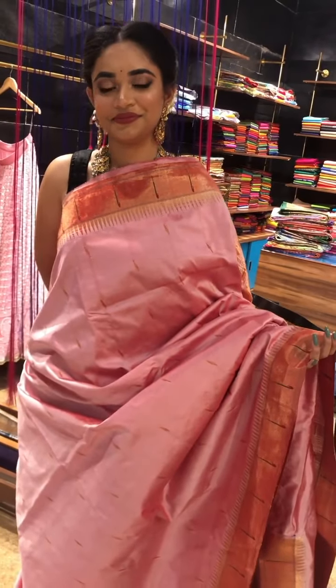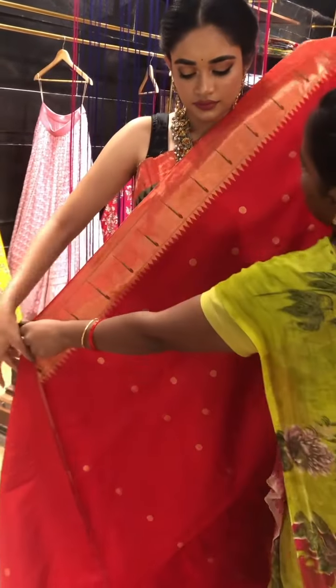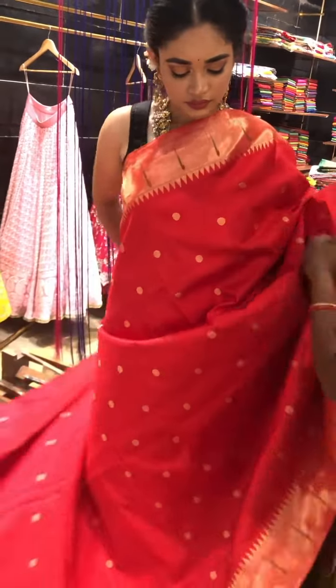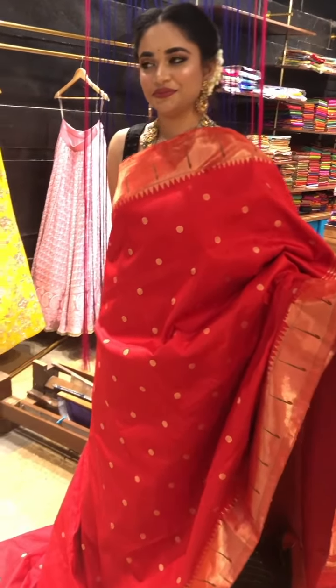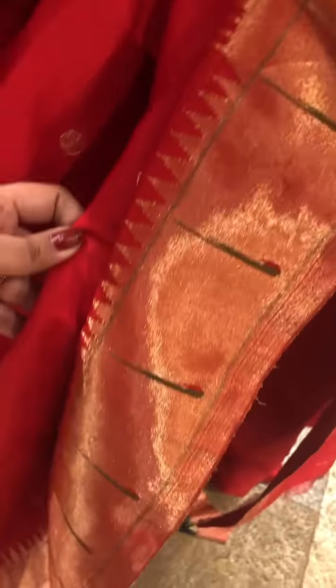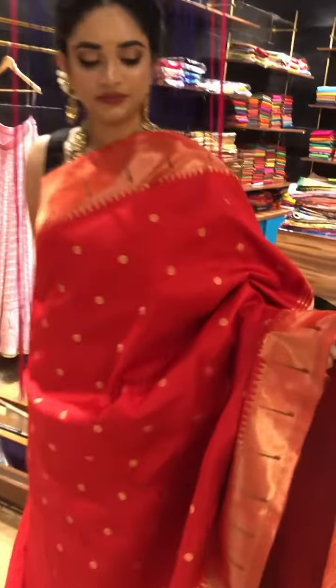Going to the next sari, we have a beautiful single munia border bright red color sari. This is how it looks on the total — this is a single munia border and these are beautiful polka dots design. This is a heavy peacock pallu and the blouse will be plain with the same border.